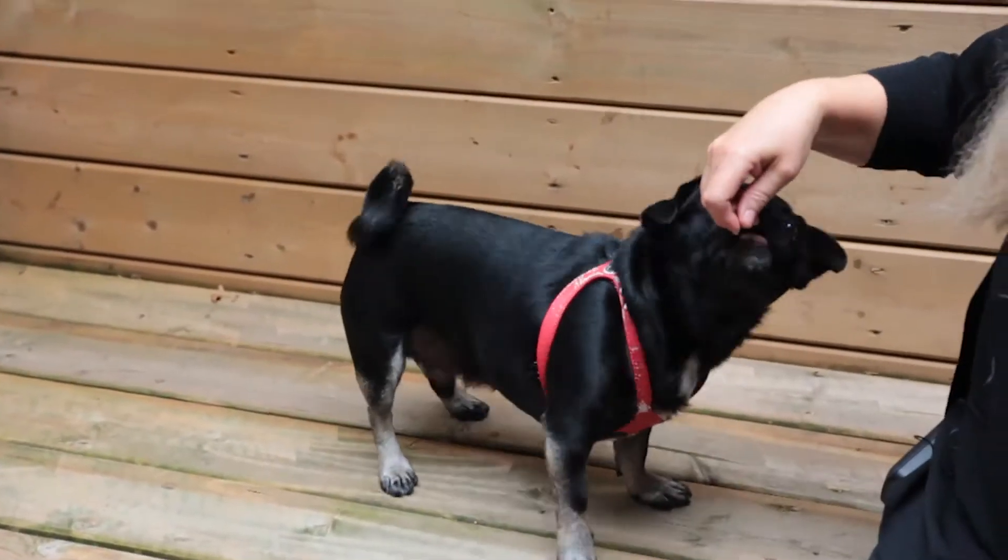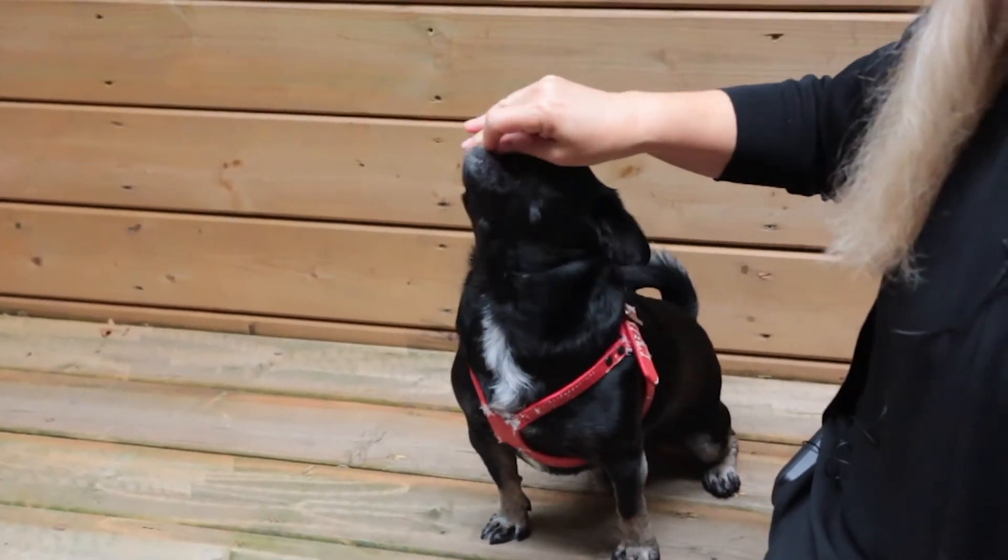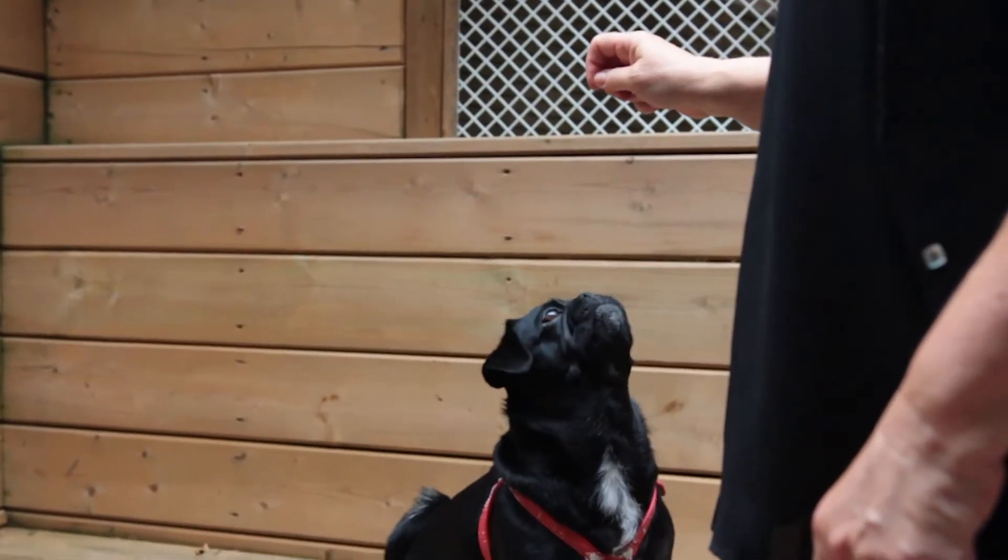So — bring the treat back over his head like that and he sits down naturally. Sit. Good boy.